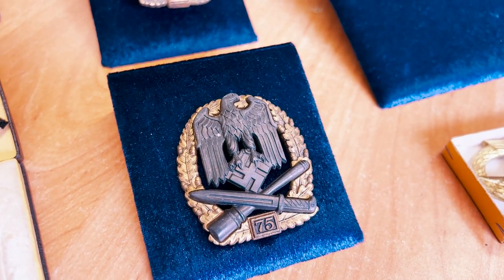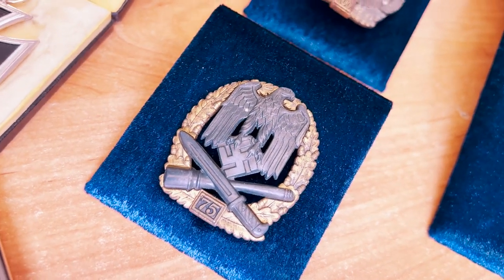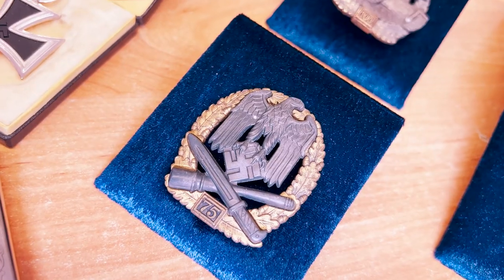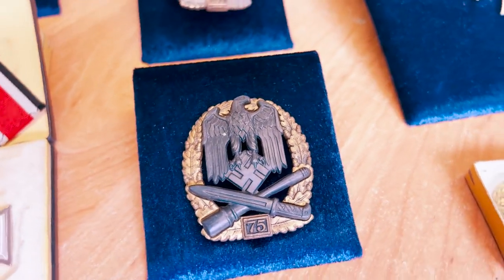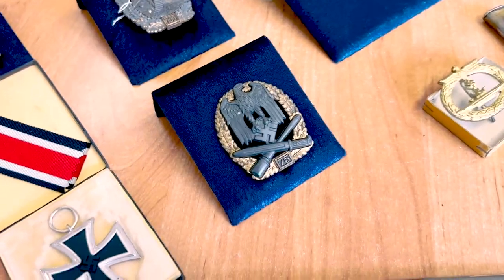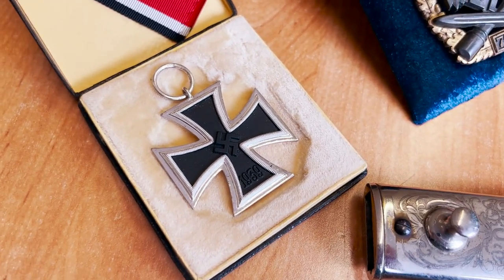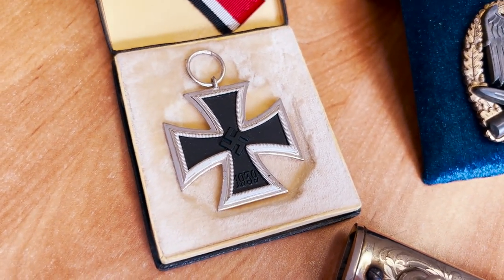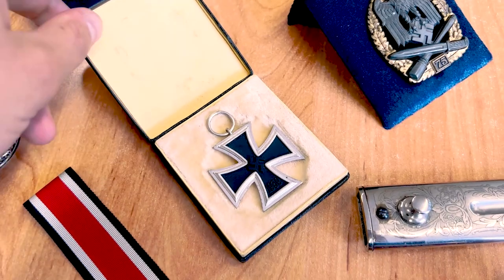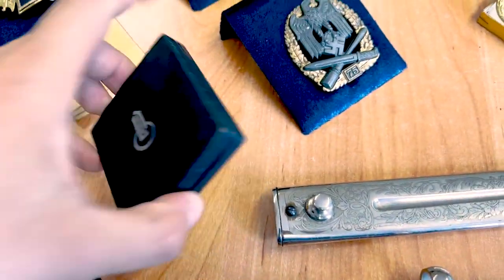The 75-attack General Assault Badge is in very nice condition. We can see gilding on the oak leaves and this is a very good condition. Here we can see the classic stamp, so this is a textbook nice one. Here we can also see a Second Class Iron Cross in very good condition — essentially box condition, mint.